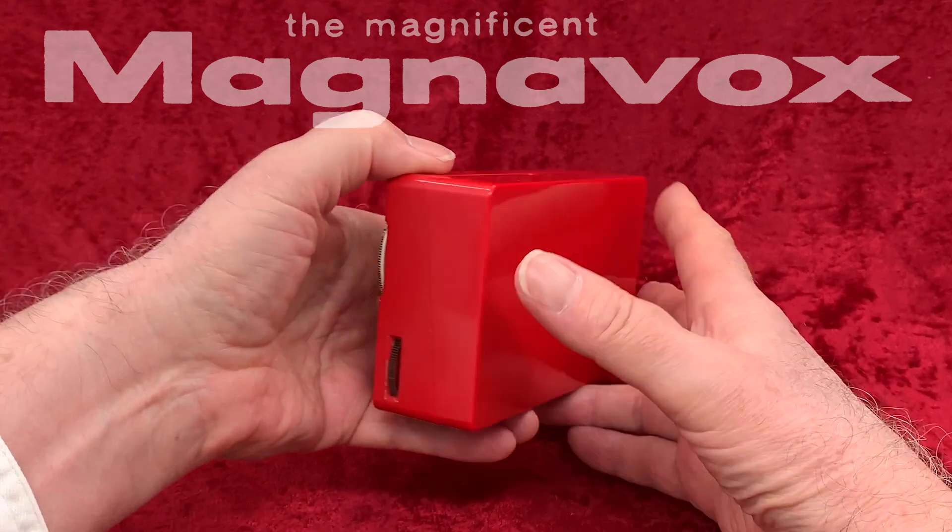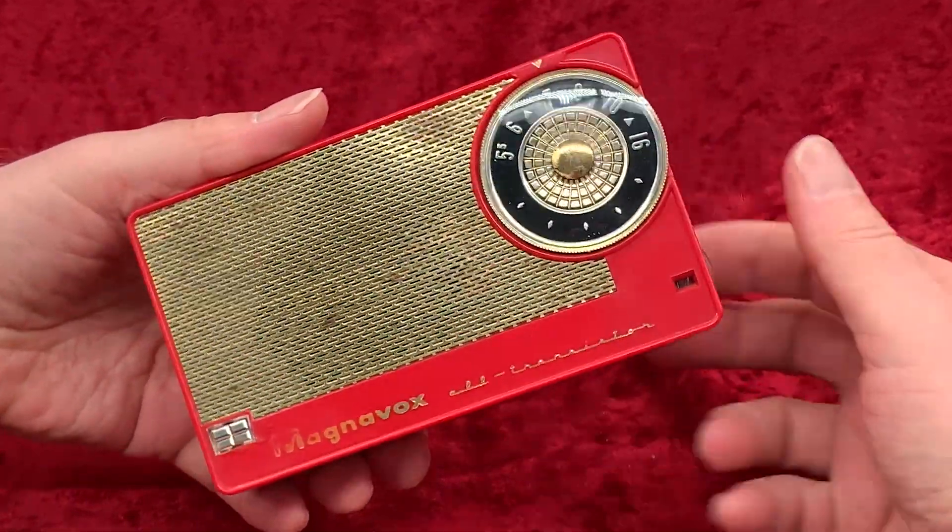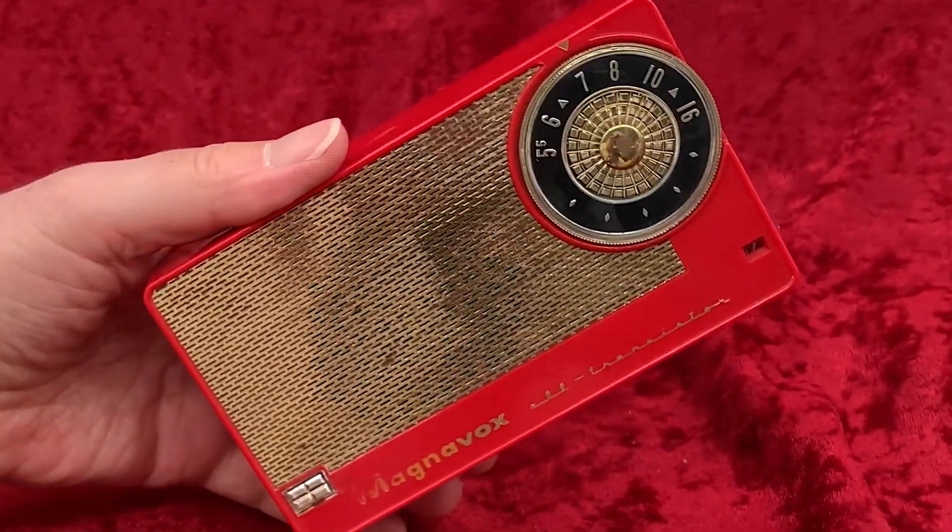What was the first transistor radio made by Magnavox? If you guessed this one, you'd be right. See, that was easy.